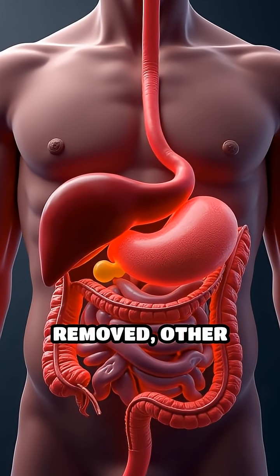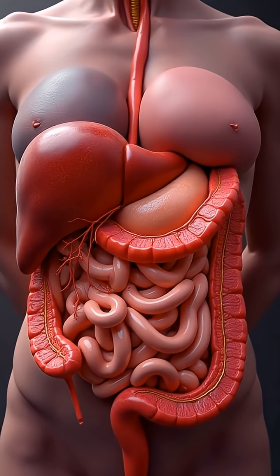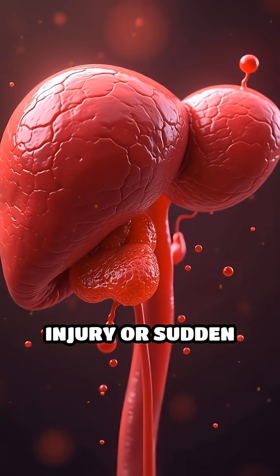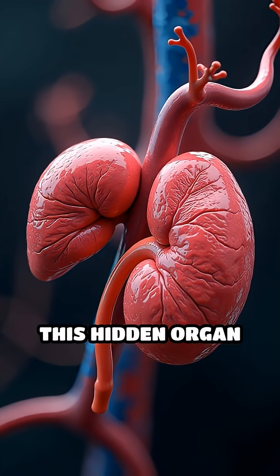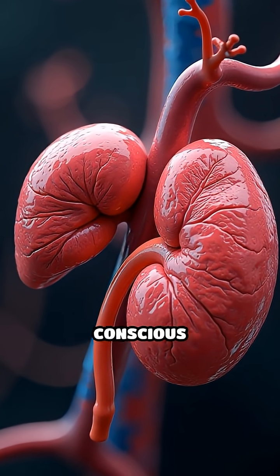Remarkably, if the spleen is removed, other organs compensate, but your immunity is never quite the same. The spleen also stores a reserve of blood, ready to release in emergencies like injury or sudden blood loss. This hidden organ filters, recycles and defends, all without your conscious awareness.